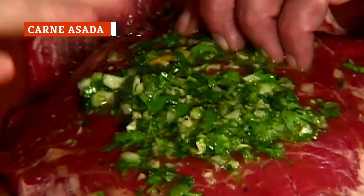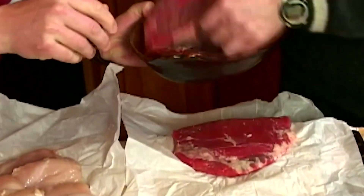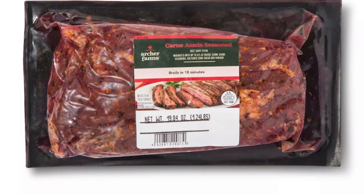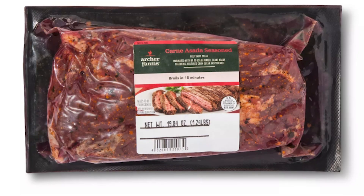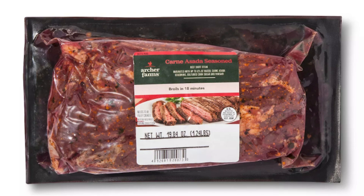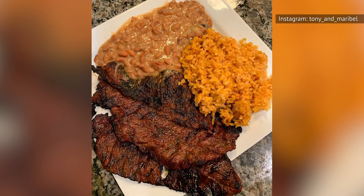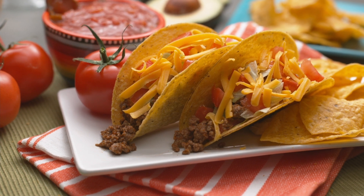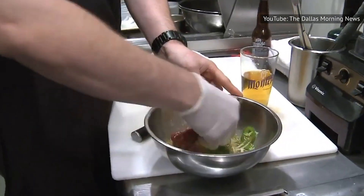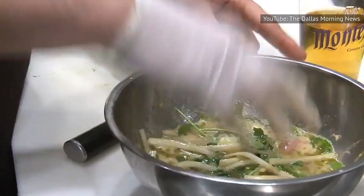Carne asada is beef, often skirt steak or tenderloin, that has been marinated and then grilled. It's a staple dish in parts of Mexico, and a common plate at most good Mexican restaurants throughout the United States. You can also find raw carne asada that is already marinated at grocery stores and meat markets. If you decide to buy that, it's ready to rock — all you have to do is grill it. Carne asada is generally served with a side of rice and beans, or sliced and used to fill tacos or burritos. This is a simple Mexican favorite that is well worth trying.